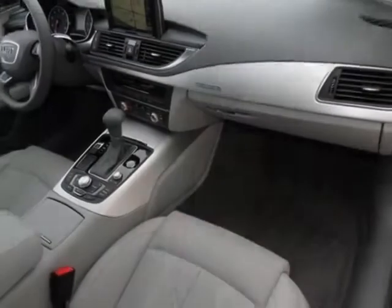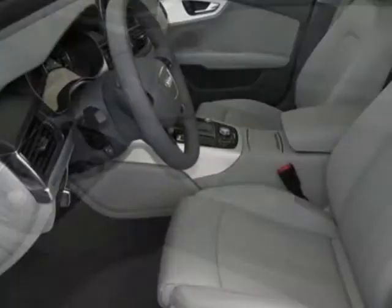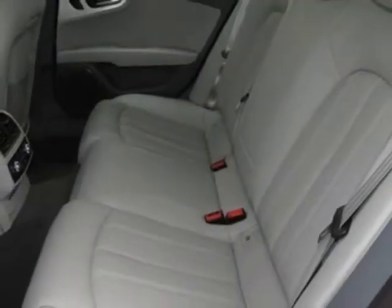Leather seating surfaces and the Prestige package. Call 877-705-4252 or email our friendly sales staff today to schedule a test drive.